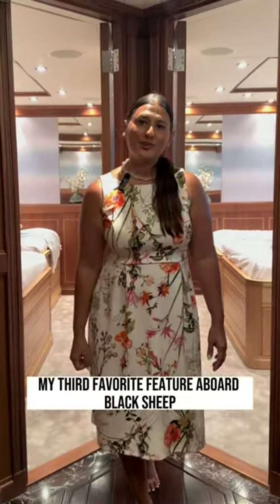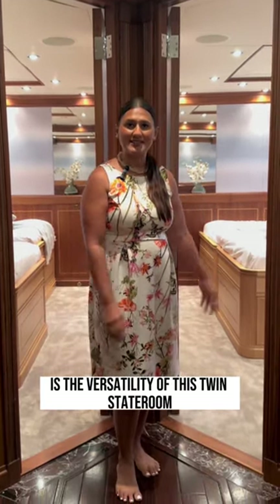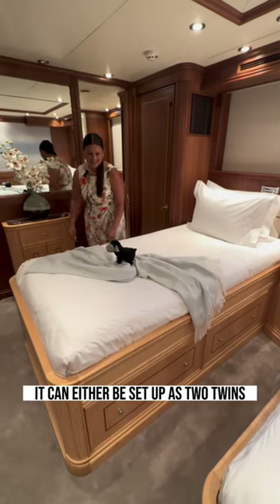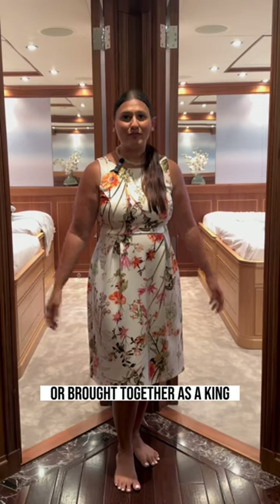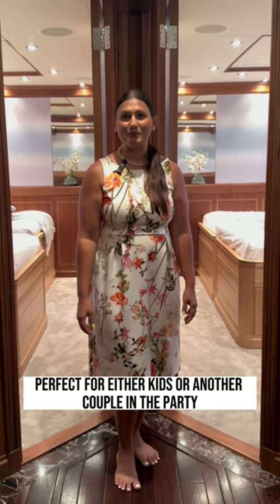Number three, my third favorite feature aboard Black Sheep is the versatility of this twin stateroom. It's a convertible — it can either be set up as two twins or brought together as a king. Perfect for either kids or another couple in the party.